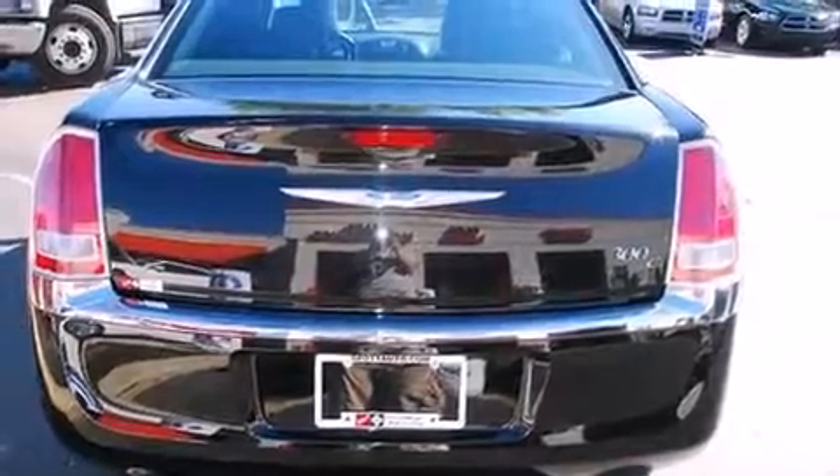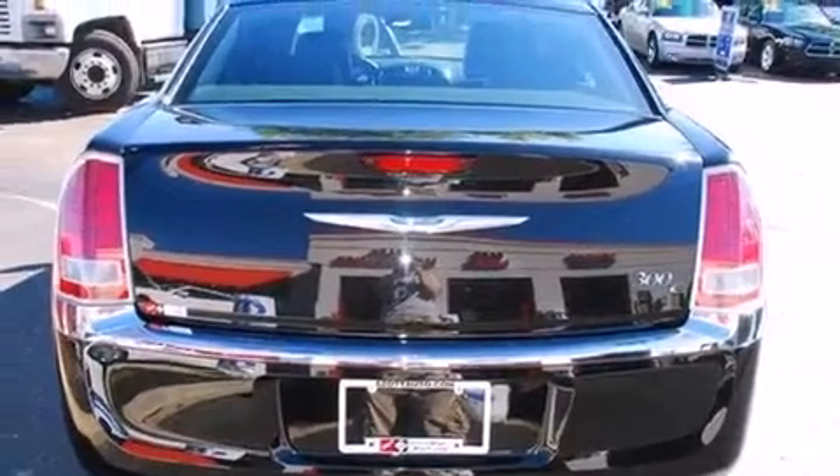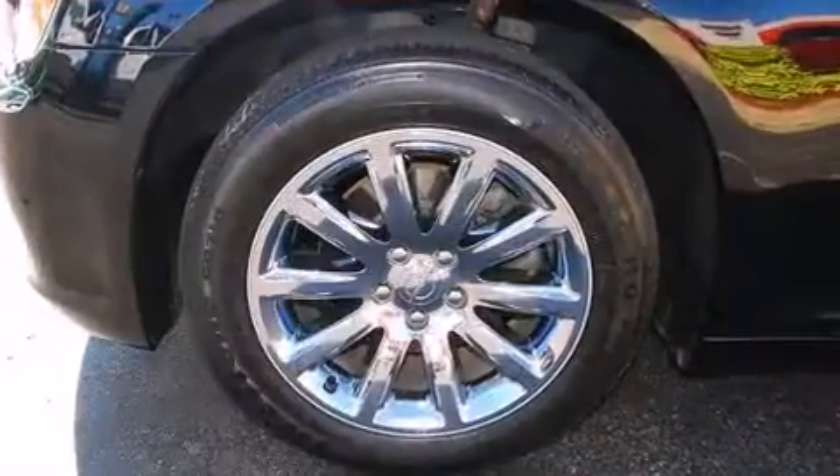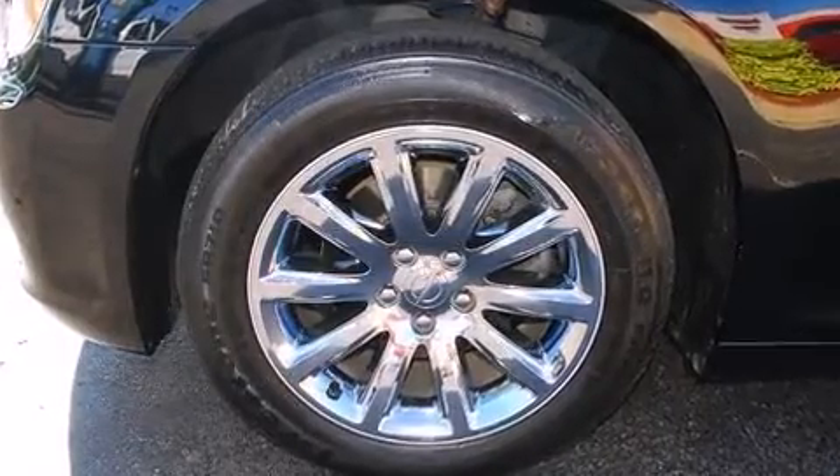It's equipped with tons of terrific amenities, but it won't break your budget, like leather upholstery, front and rear reading lights, a power seat, an outside temperature display, and a split folding rear seat.